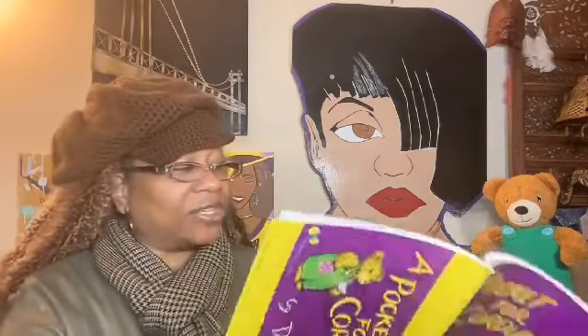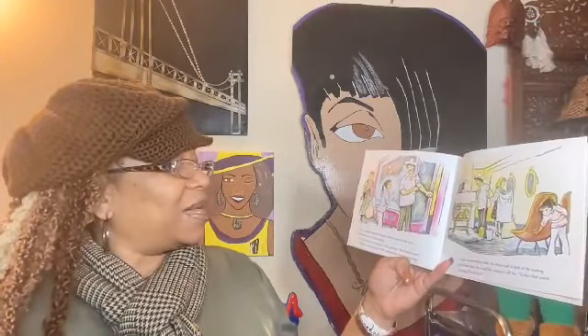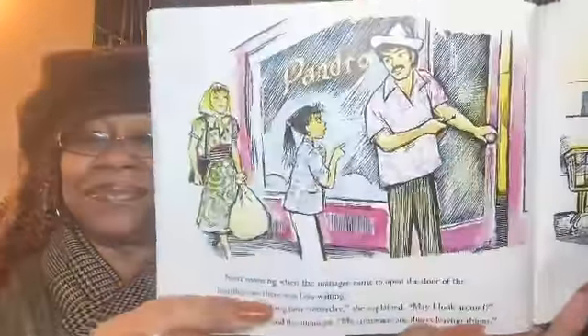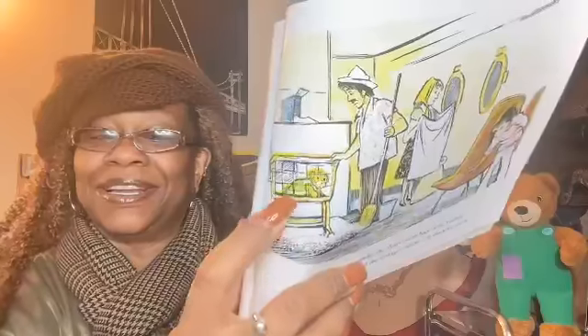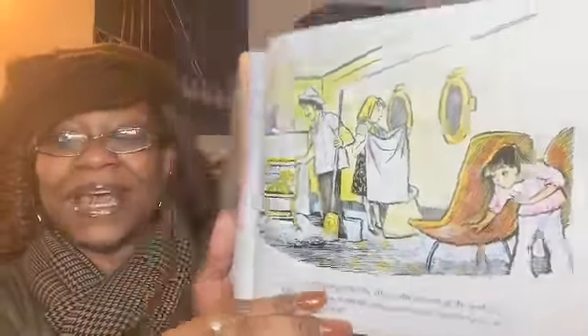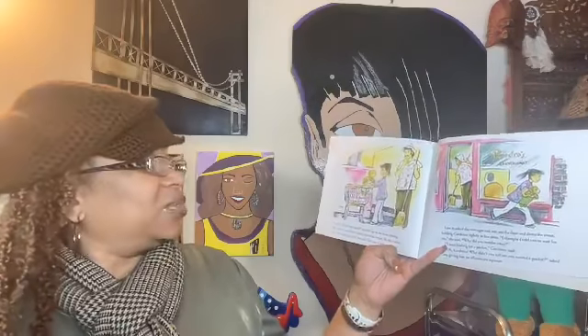Next morning, when the manager came to open the door of the laundromat, there was Lisa waiting. "I left something here yesterday," she explained. "May I look around?" "Certainly," said the manager. "My customers are always leaving things." Lisa was searching under the chairs and in the back of the washing machines when she heard the manager call her. "Is this what you're looking for, senorita?" "Yes! Yes! He's my best friend!" shouted Lisa as she came running. She reached in and picked Corduroy up out of the basket. "So this is where you've been, you little rascal! It's time I took you home."